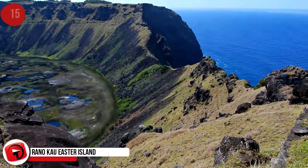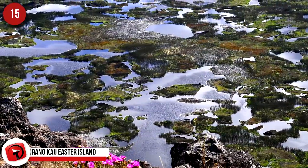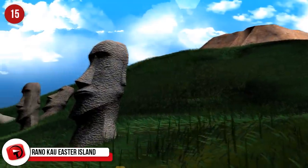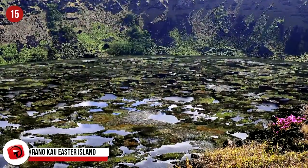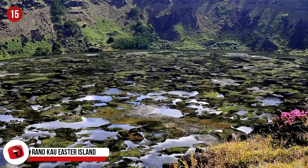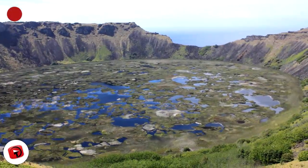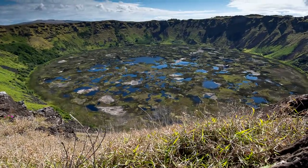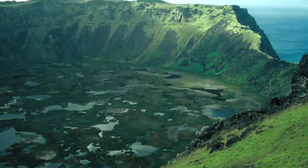Ranu Kau, Easter Island. This location in the southeastern Pacific Ocean is best known for the monolithic moai heads scattered across the landscape. But Easter Island is also home to a crater lake that is one of only three natural bodies of fresh water there. It's located within Ranu Kau, an extinct volcano that rises nearly 1,100 feet or 324 meters.